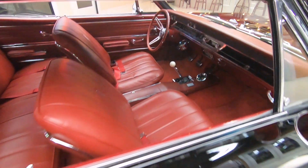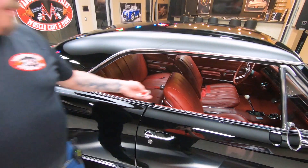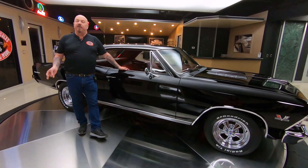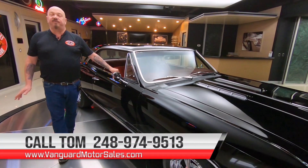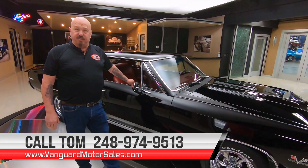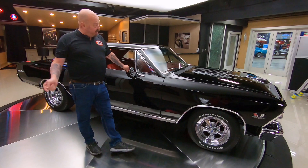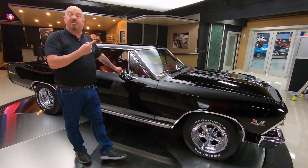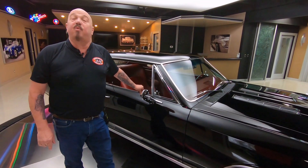Now at Vanguard Motor Sales we don't do any consignment whatsoever. That means we own this car, and the first thing that happens to every car at Vanguard is they go up on the lift and we inspect them. We take our pictures, we do our videos so you know exactly what you're getting when we park this dream in your driveway. Tom answers his phone seven days a week and almost 24 hours a day, so you can give him a call anytime. You can also check us out on the web at VanguardMotorSales.com. We post a lot of videos every month, so make sure you subscribe to our channel and hit that little bell button and we'll send you a notification every time we get a cool car in.